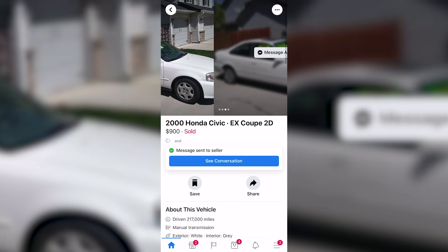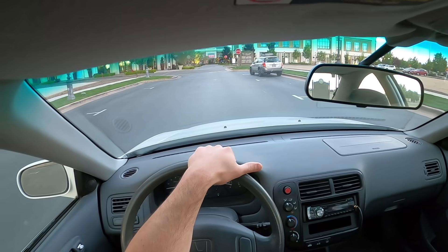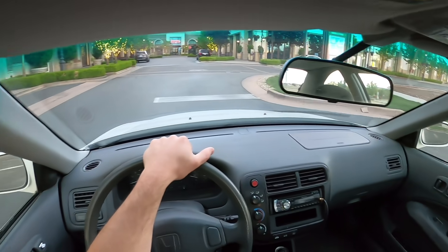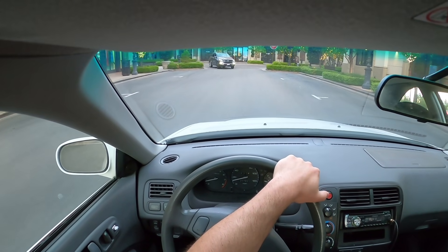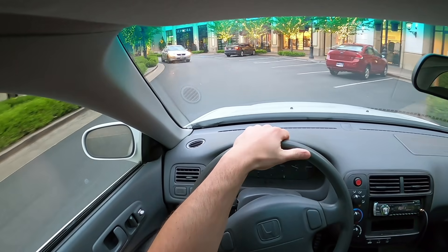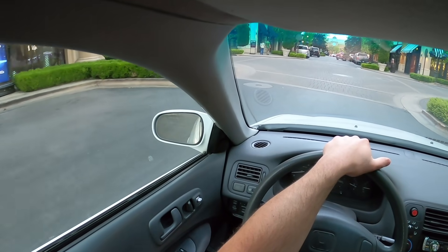I called the guy immediately. He said it runs, no major issues, just 217,000 miles, a couple of cosmetic scuffs. He was selling it for his son who had gone into the Navy. I said I want to buy it right now — do you have PayPal or Venmo? He said he was old school and just wanted cash. I told him I was on a motorcycle and riding out to Kuna, Idaho as fast as I could. He told me to slow down, and when I said I'd pay sight unseen, he said he'd hold it for me.